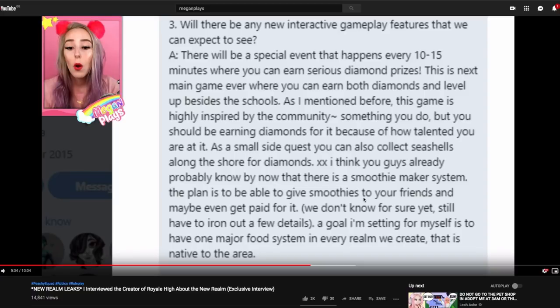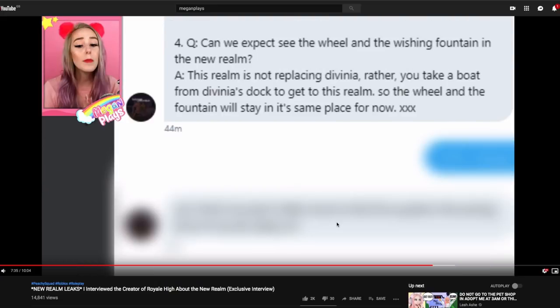It seems we can collect diamonds along with earning diamonds, and then there's the smoothie maker system — we already know about that, and there's no confirmation that's a job. The last question Megan revealed was: 'Can we expect to see the wheel and the wishing fountain in the new realm?' This realm is not replacing Divinia. Rather, you take a boat from Divinia's dock to get to this realm. So this is a brand new game realm completely separate to Divinia. Divinia is still our hub and still going to be the lobby for the game.